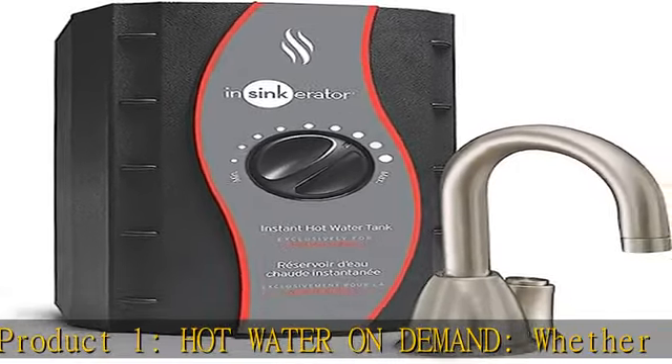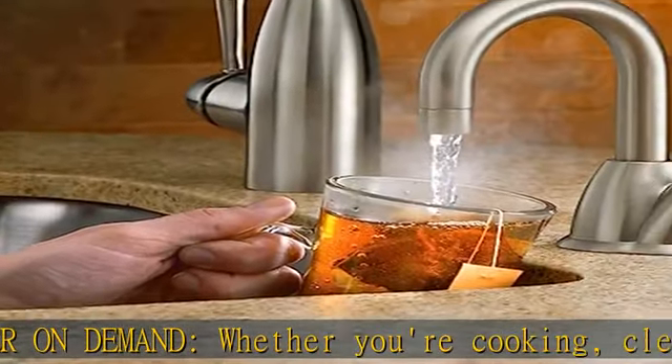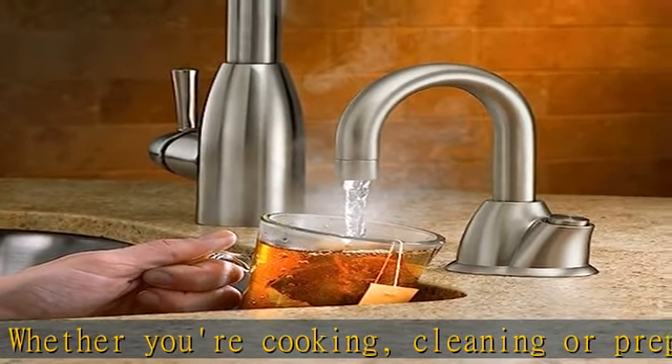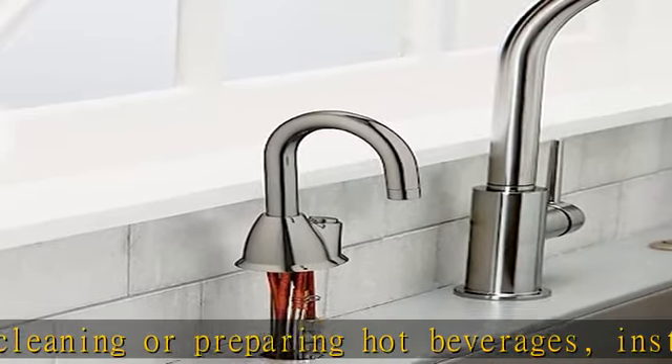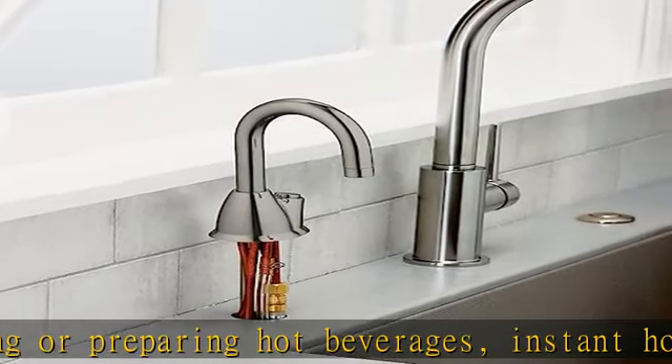Easy installation — the F-1000S water filtration system includes the F-1000 filter, twist-and-lock quick connect filter head, and the other parts needed for install. Recommended six-month filter replacement for optimal performance.